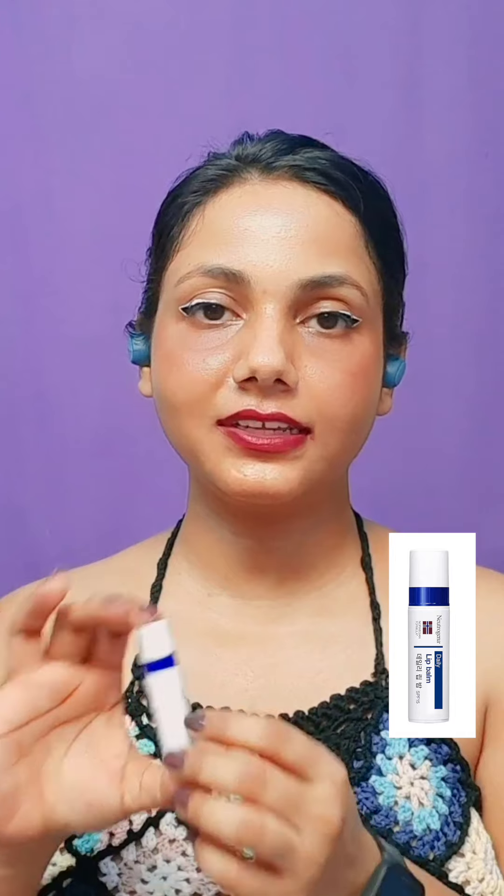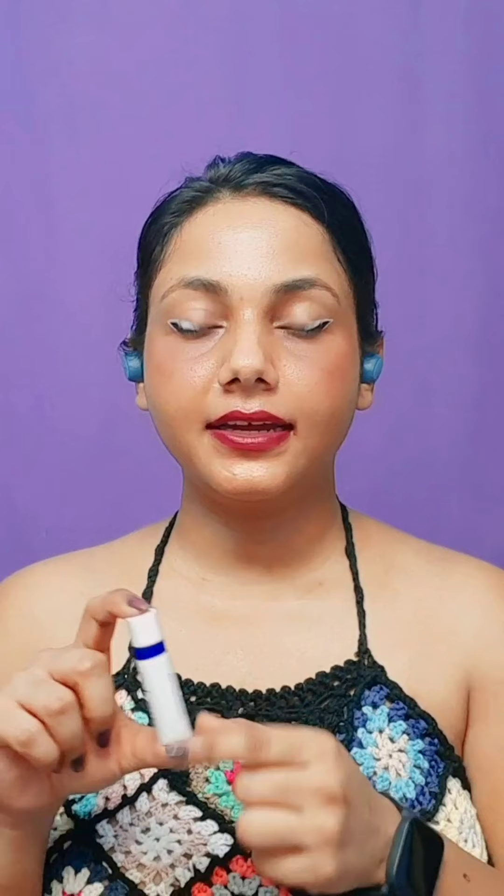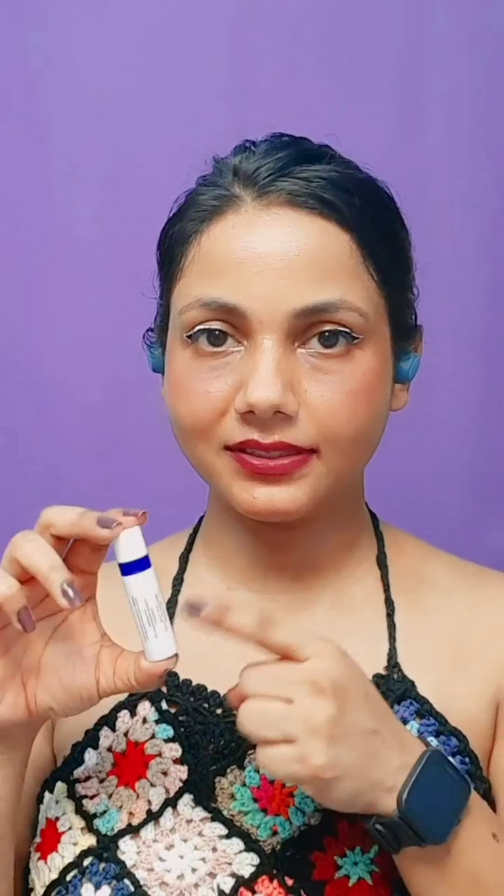Coming to lip balms — as the cold, dry weather is approaching, I have two options. The first one is by Neutrogena, it's the Norwegian SPF 50 lip balm, clear in color. SPF 30 is the right SPF to have in a lip balm, but if you are looking for a lip balm that gives a little UV protection and nicely moisturizes your lips, this one is a good option.